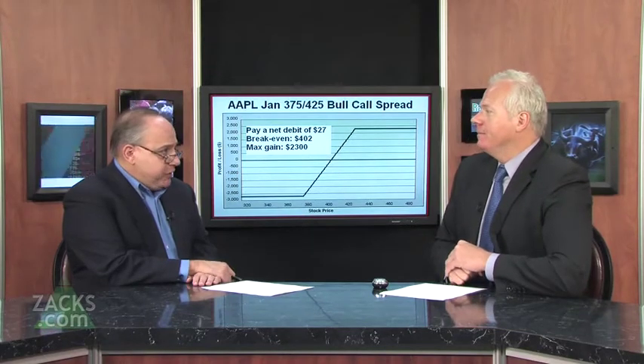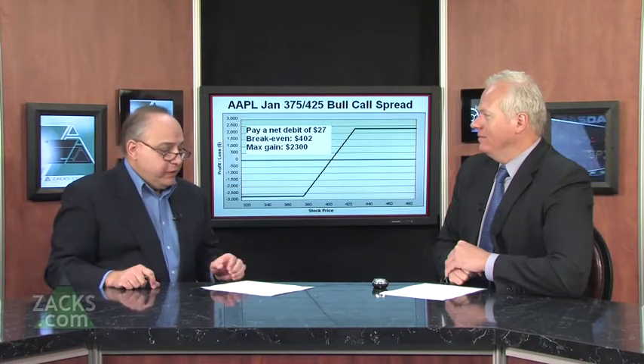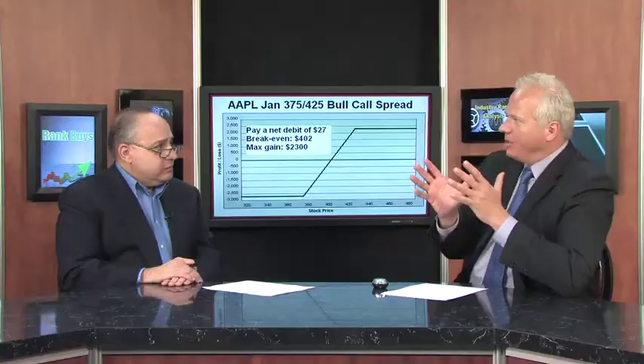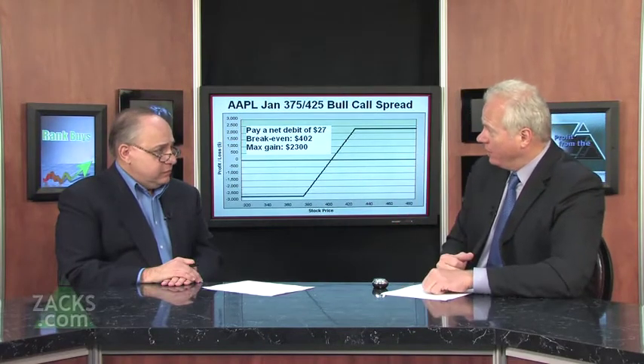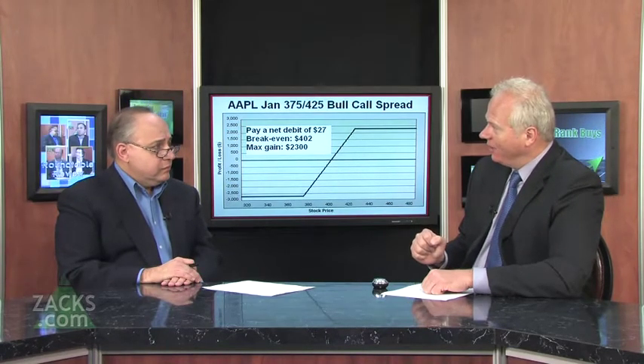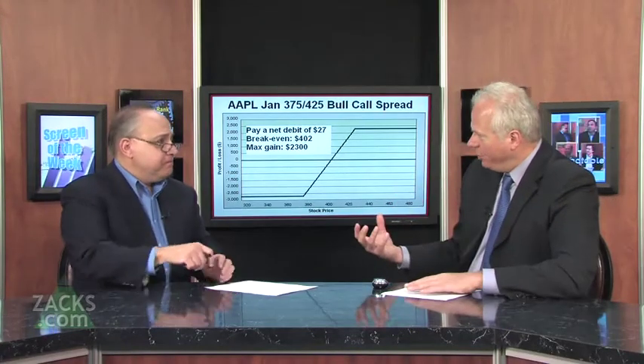If I still have $27 a share at risk, how is this any better than just buying Apple at $400 and having a stop loss around $375? Options give you limited risk, but you still have this full $2,700 at risk. The reason you do the spread instead of buying the stock is because you have to put up less capital. Even in a margin account, to buy Apple at $400, it's still going to cost you $200 per share. In this case, we're only shelling out $27 per share, so we can use capital elsewhere — it's a more efficient use of capital.